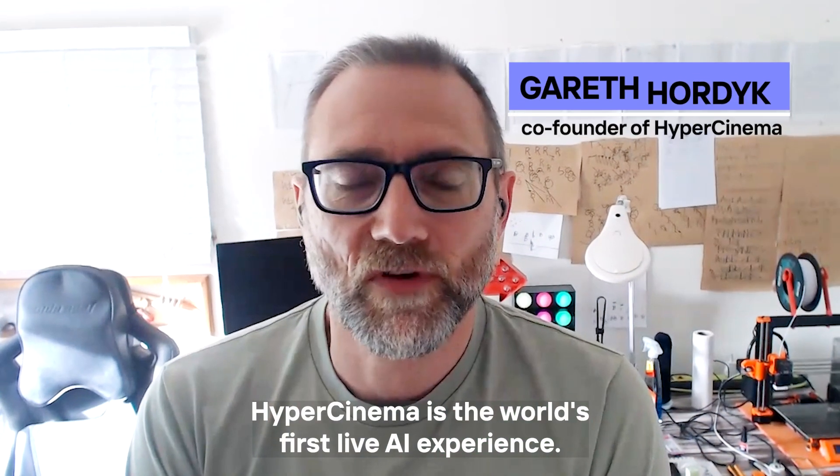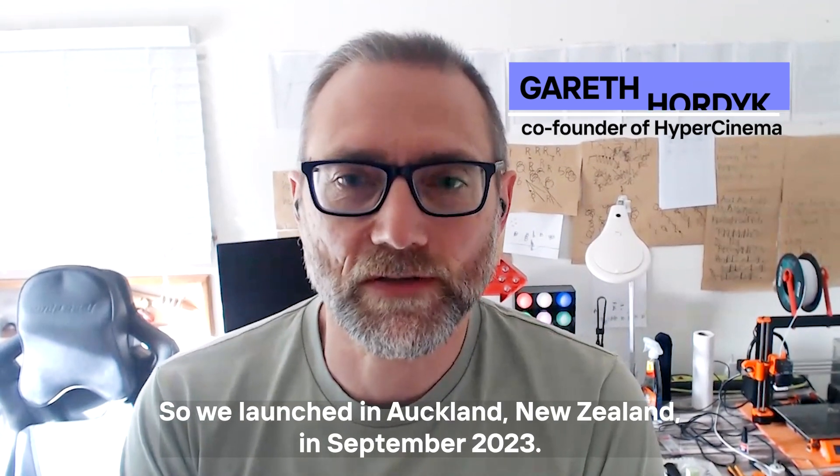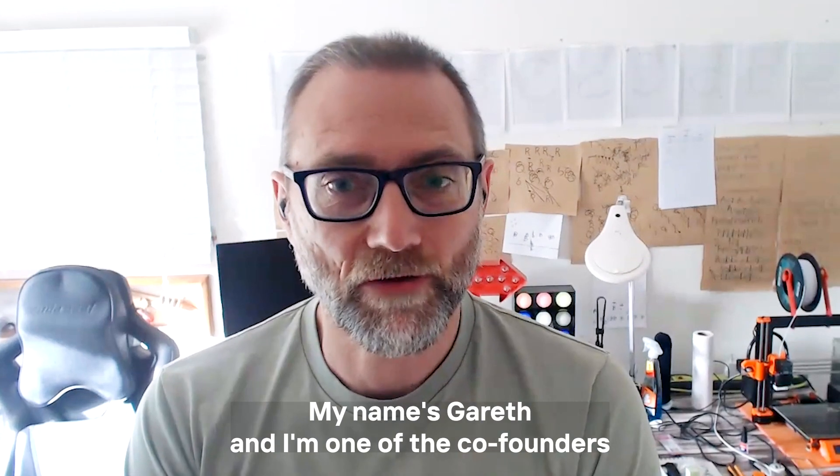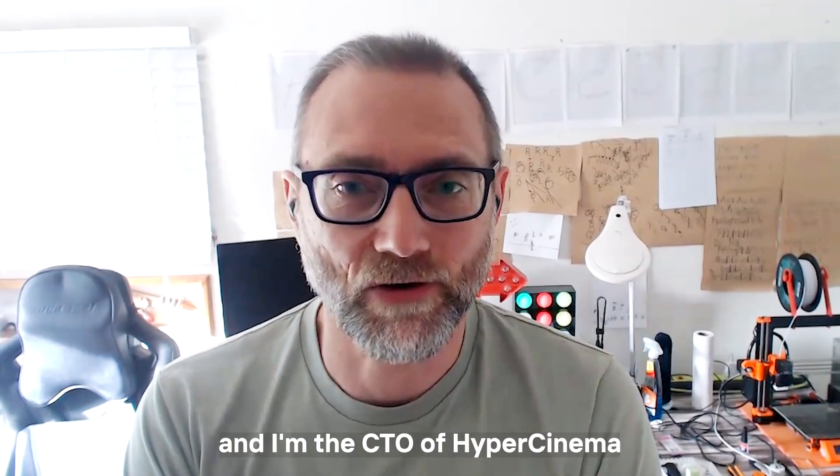Hypercinema is the world's first live AI experience. We launched in Auckland, New Zealand in September 2023. My name's Gareth and I'm one of the co-founders and I'm the CTO of Hypercinema.